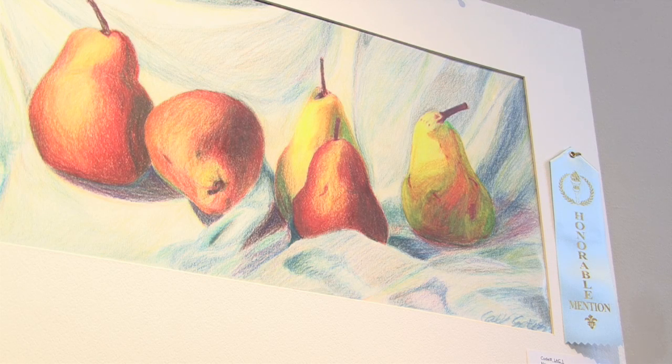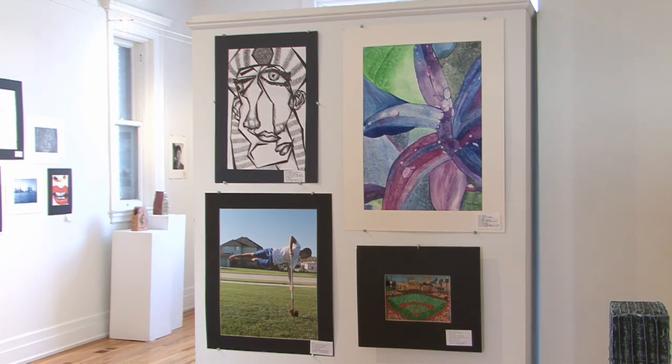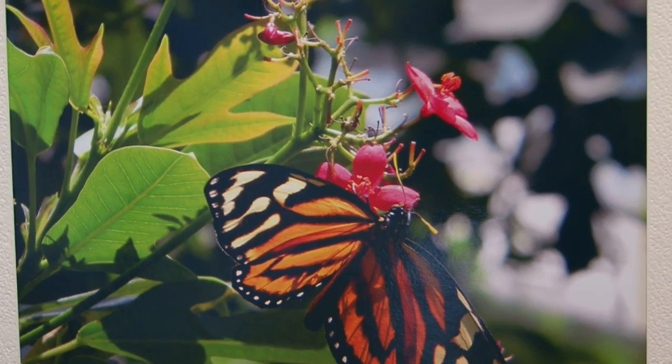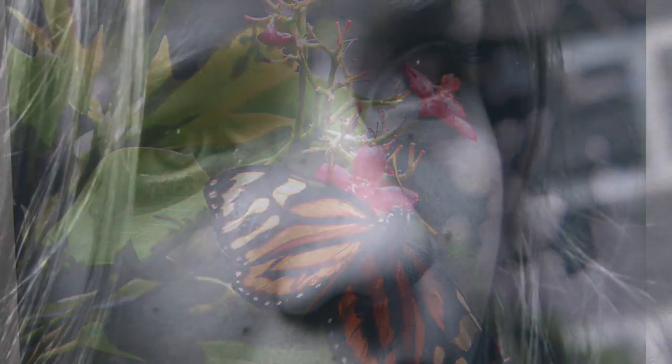This year there are 29 schools from all across Macomb County involved. It's our most involved show — there are so many steps involved to put the show together. There's the receiving process, the jury process, the installation process, and also the duration of the show. We have many guests that visit us, and there's also taking down the show. It's very involved but it's well worth it.